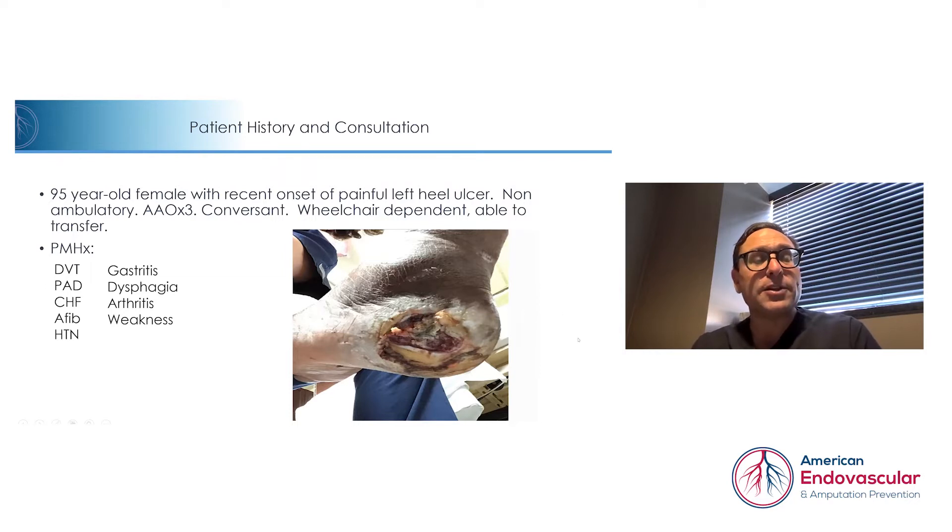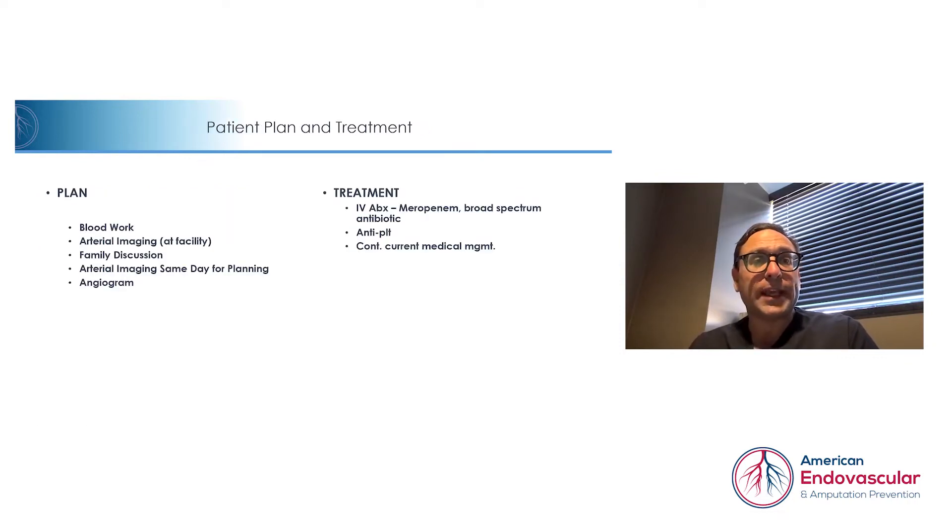Her past medical history includes deep vein thrombosis, peripheral arterial disease, congestive heart failure, atrial fibrillation, hypertension, gastritis, dysphagia, arthritis, and weakness. But the specific problem is this left heel ulceration that is painful, and we need to take care of that.